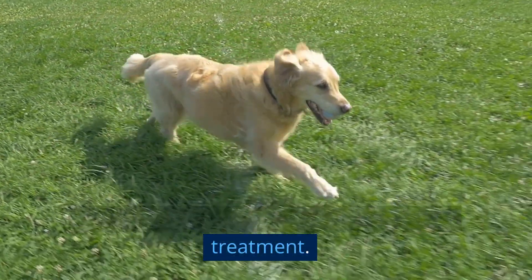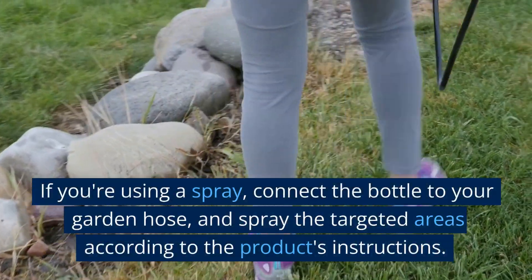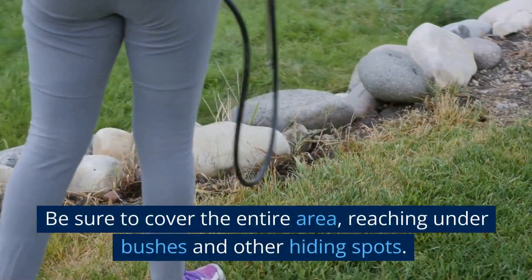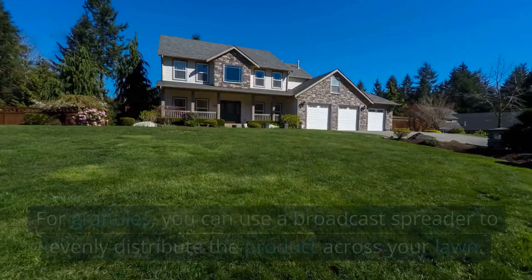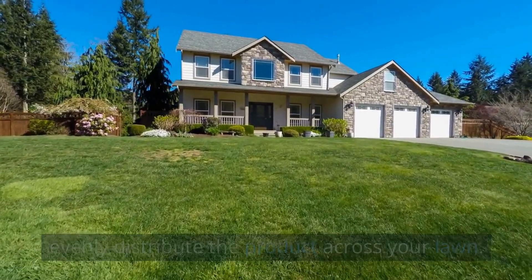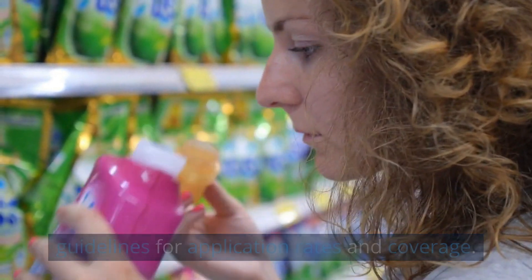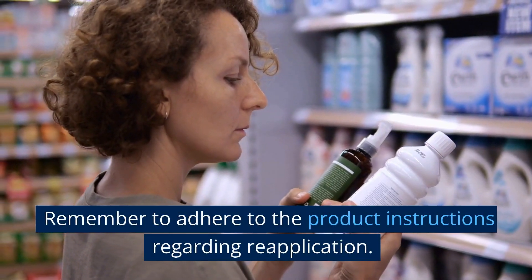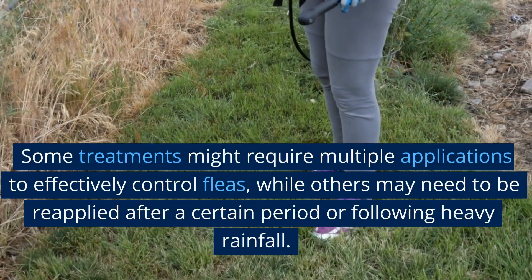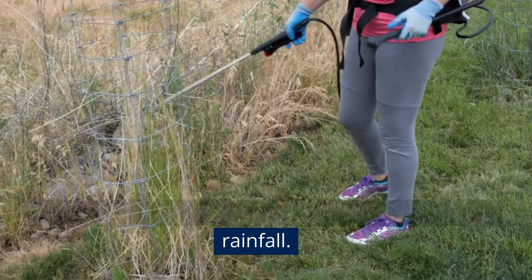After doing that, it's time to apply the flea treatment. If you're using a spray, connect the bottle to your garden hose and spray the targeted areas according to the product's instructions. Be sure to cover the entire area, reaching under bushes and other hiding spots. For granules, use a broadcast spreader to evenly distribute the product across your lawn. Make sure to follow the manufacturer's guidelines for application rates and coverage. Remember to adhere to the product instructions regarding reapplication, as some treatments may require multiple applications or need to be reapplied after heavy rainfall.